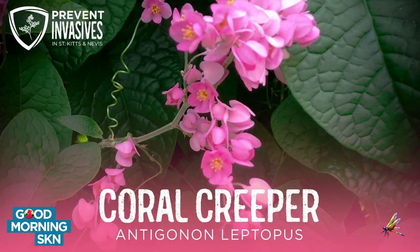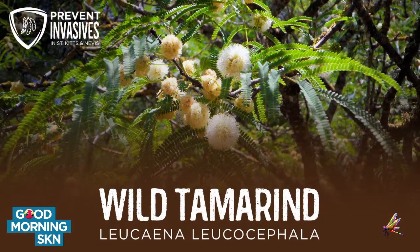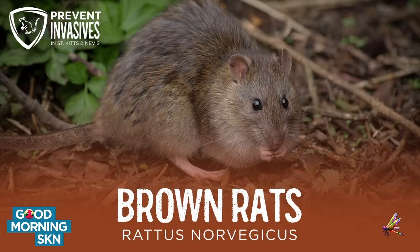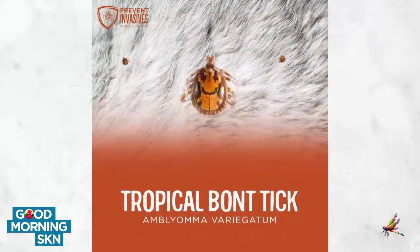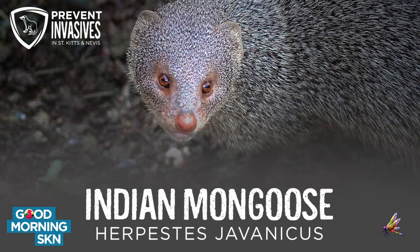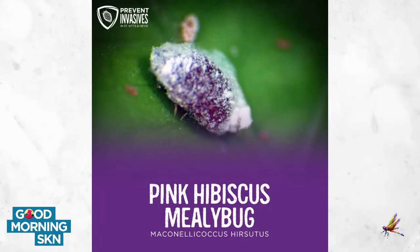Our shirts highlight some of the invasive alien species that, through our research, we've found to be particularly problematic in St. Kitts and Nevis. These include the pink hibiscus mealybug, wild tamarind, the green monkey — which is our species of focus this month — lionfish, black and brown rats, the tropical bont tick, coral creeper (known locally as bee bush), fire ants, and mongoose. Those are the ten species found to be particularly problematic and hurting our environment.